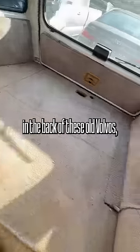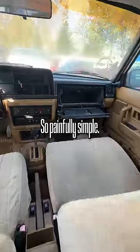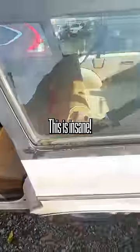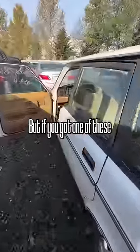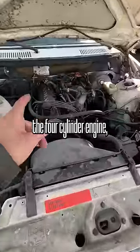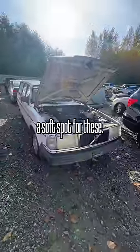Once you fold the seats down in the back of these old Volvos, you can sleep in the back if you really wanted to — so painfully simple. This is such an old car, but if you got one of these with the four-cylinder engine, these do not die. I've always had a soft spot for these.